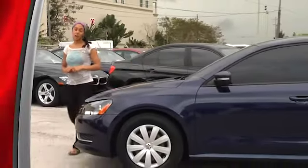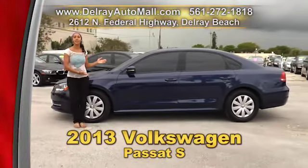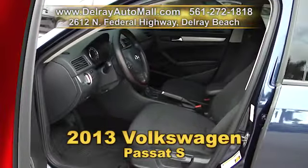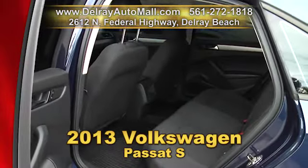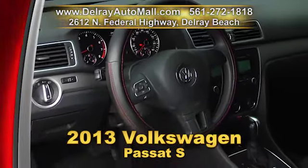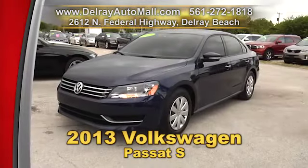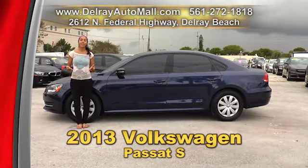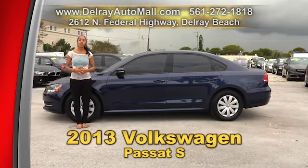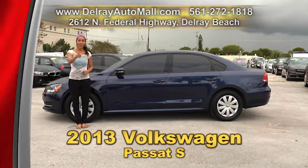You'll be able to have some great quality German engineering with this 2013 Volkswagen Passat S. It has a keyless entry system, the power package of seats, windows, and door locks. It's Bluetooth ready and also has audio streaming. E-Tech leatherette seating surfaces with heated front seats, as well as LED park lamps. And, of course, it has a clean AutoCheck history. So give us a call right away at 561-272-1818. And don't forget, we have great financing, so as long as you work, you drive.